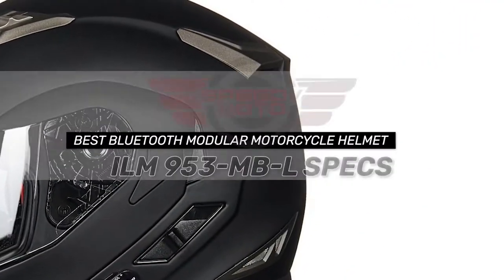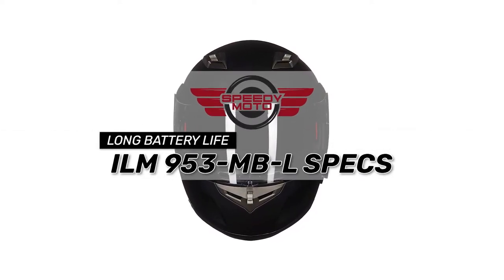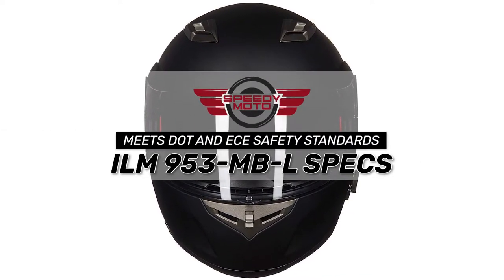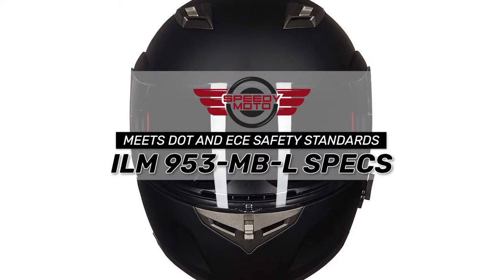Bottom line: it's the best Bluetooth modular motorcycle helmet. It has a long battery life with a full charge of up to 8 hours, and both DOT and ECE safety standards are met.